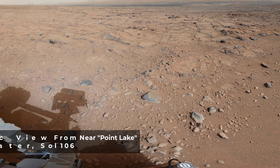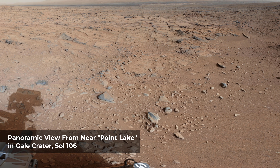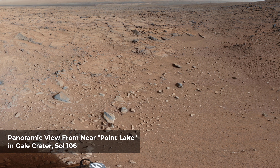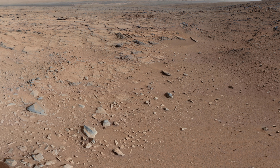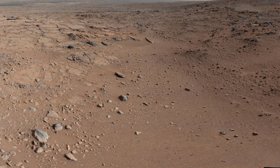This panorama is a mosaic of images taken by the Mastcam on Curiosity. The rover was near a location called Point Lake, for an overlook of a shallow depression called Yellowknife Bay, which is in the left third of this scene. In the middle distance, Malin Space Science Systems of San Diego developed, built, and operates the Mastcam instrument.